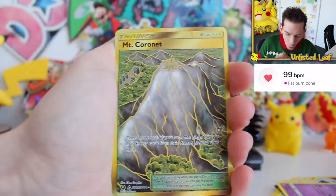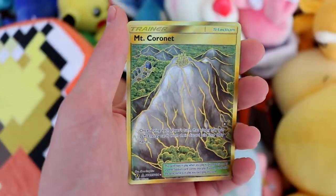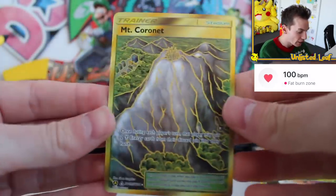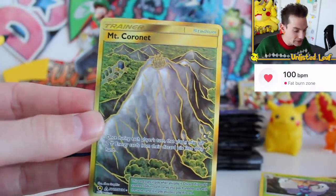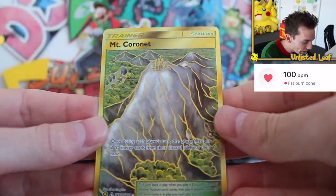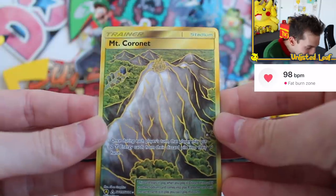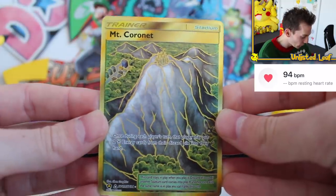98 beats per minute! Oh my gosh! Mount Cornet gold card out of the second pack — 100 beats per minute! Holy Aunt Jemima in West Virginia! As I was talking about it, I'm telling you, it's something about these newer ones. I knew I had to get them, and when StockX said 'Can we sponsor a video?' I was like, 'Absolutely! It's gonna be a Hidden Fates opening.' I can't believe we actually pulled a gold card on the second booster pack in. That is pretty crazy, and hopefully a fantastic sign as to what's to come.